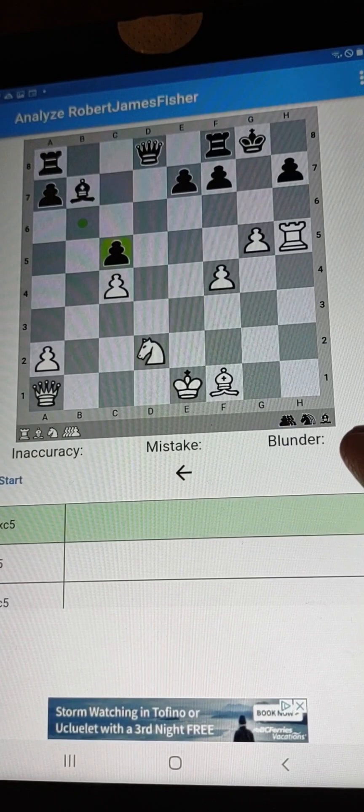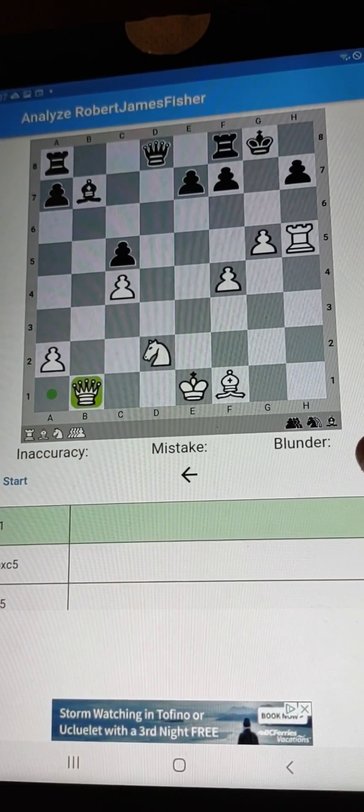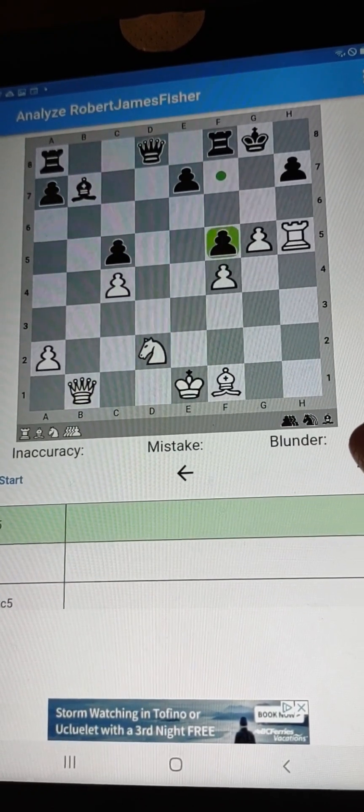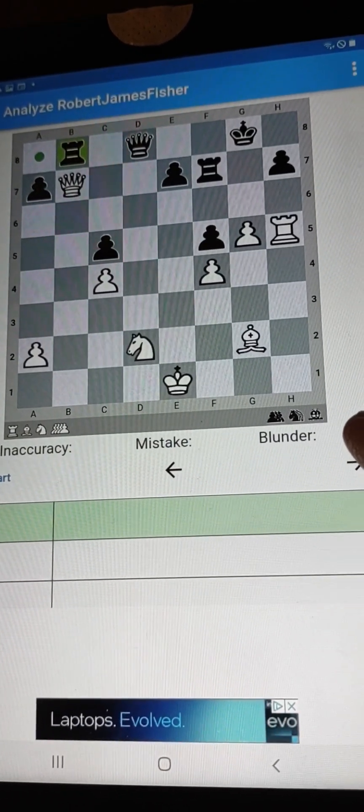That little queen slide would have fooled a lot of people. Checkmate in one! It's nice to see these games in beautiful positional form, just at a bullet pace.